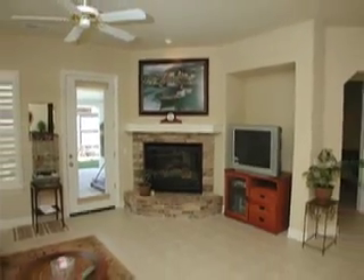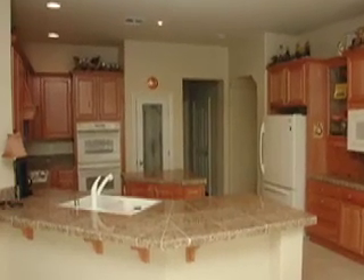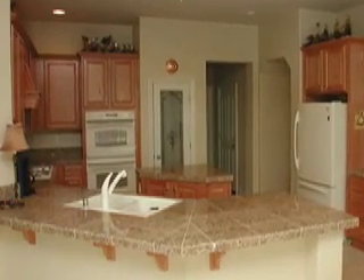Turning to your right, it will open up into the very spacious kitchen. Notice the granite tiles, double ovens, pantry, island, and much more.